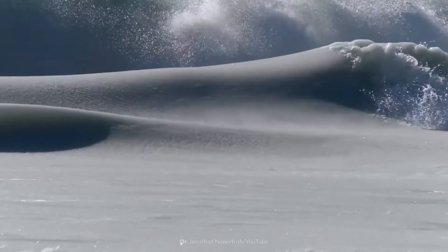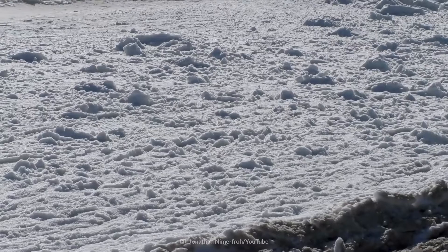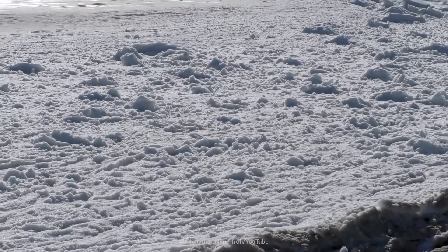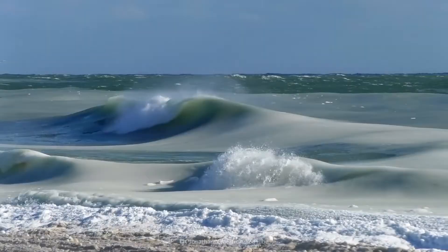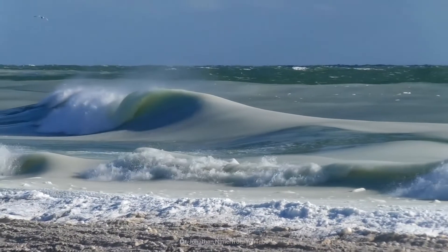This is a rare natural phenomenon known as slurpy waves. It happens when frigid temperatures occur, suddenly creating ice crystals in the waves. They start to freeze mid-break, creating this icy wave appearance.